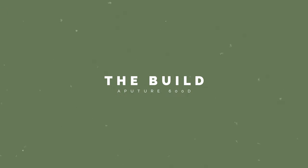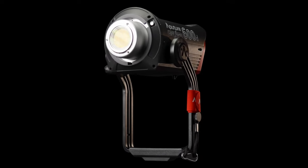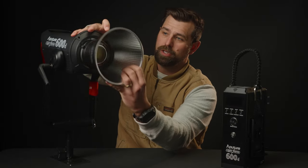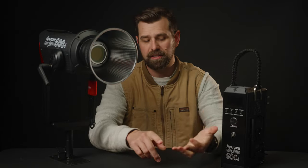Going into the build and design of this light, the Aperture 600D has a sturdy aluminum frame and it's built to last. It weighs in at 8.8 pounds — it's pretty bulky, but that's to be expected from a light that is this powerful. It has a Bowens mount, which means it is compatible with a wide range of softboxes, nail china bulbs, and that side of it works out really well.